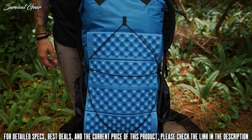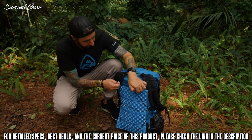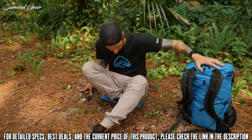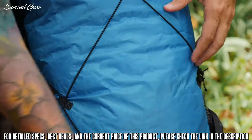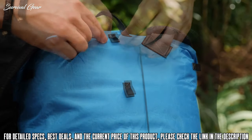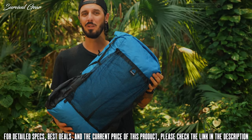A closed-cell foam sit pad is included to provide cushion and support when on your back. The sit pad is held in securely by shock cord and can easily be removed to sit on during breaks. Both the shock cord and sit pad can be removed if not desired, and there are two loops available for adjusting the shock cord to fit a larger sit pad on the back. That covers all the features of the Niro backpack.